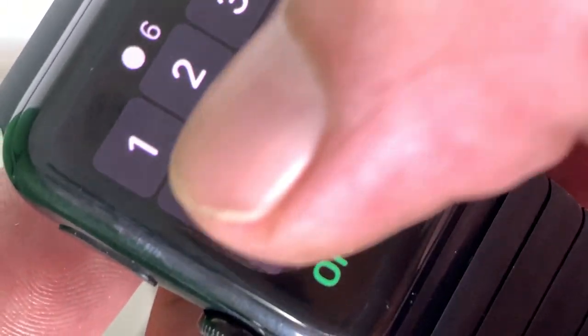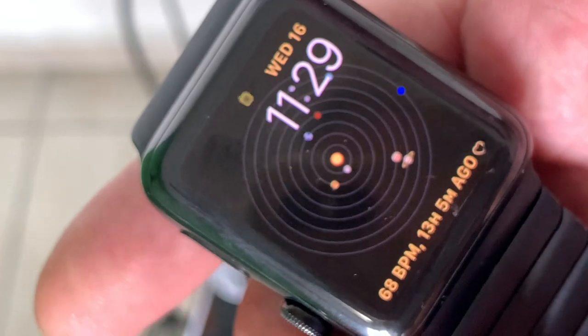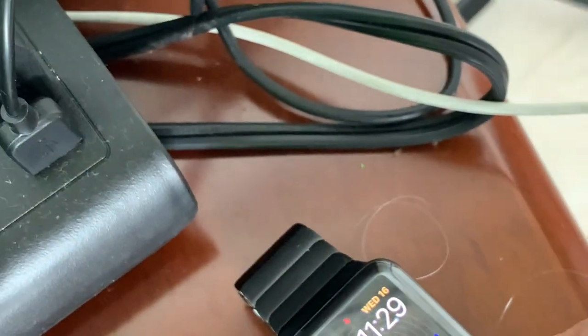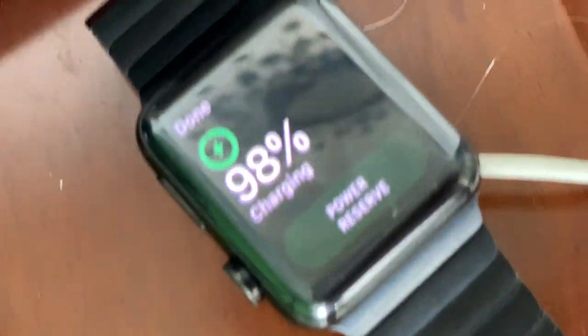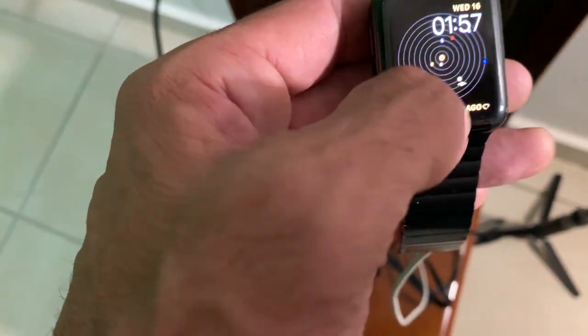We dried it out and the keyboard seems to be working better now. It is charging, but it's doing this funky thing — normally it would say 'ding, charging' to let me know, but it's not doing that. It is charging though, so that's working.